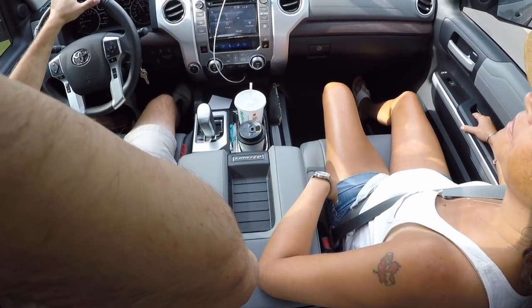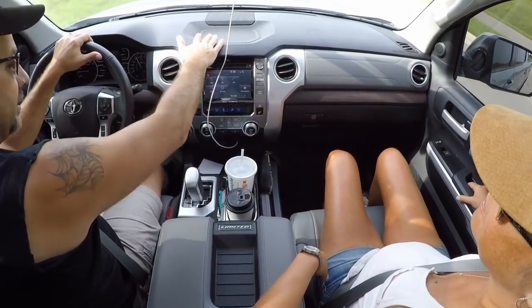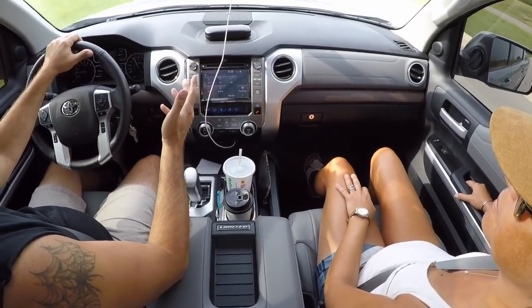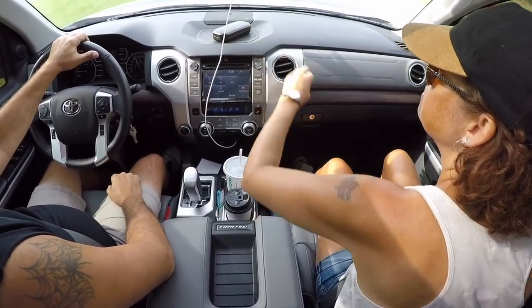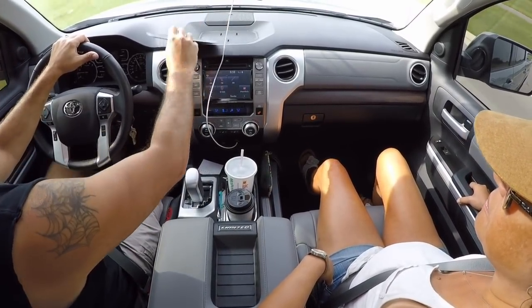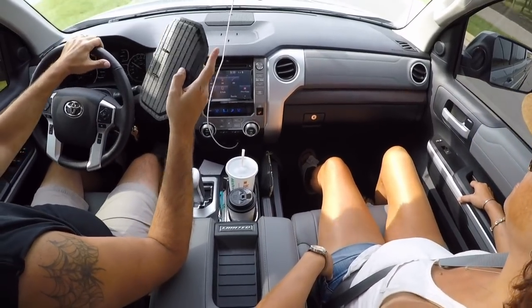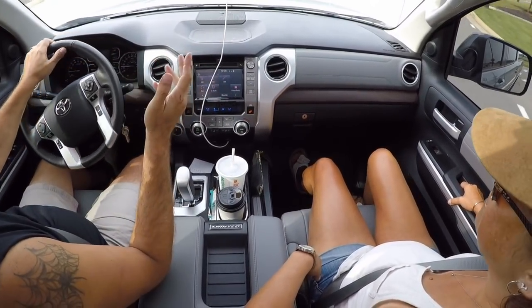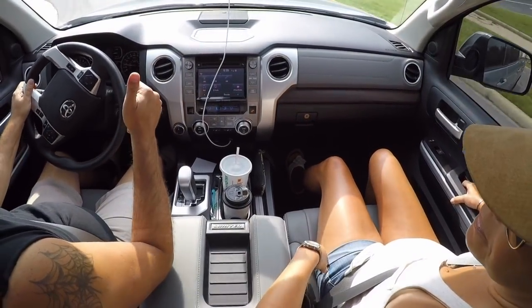Another thing I'll mention is up here on the dash — you guys can see right here — there is an indented space where you can put stuff like your sunglasses, your phone, or anything you might want to lay out there. It is rubber so stuff will stick there and not slide around. It lifts right out of there, held in by little nubs underneath, so you can easily remove it to clean it.